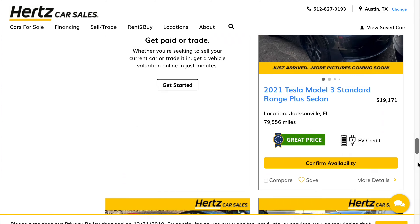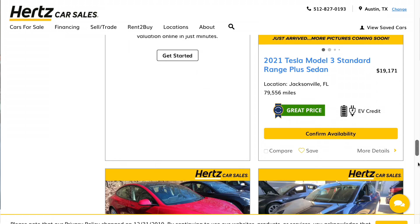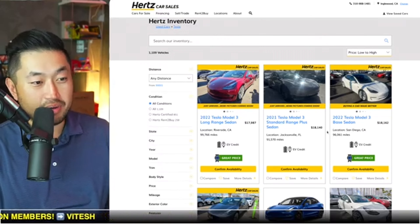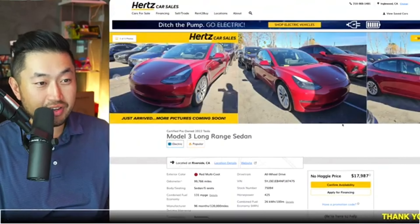A 2022 Tesla Model 3 long range — that is certainly a ton of high miles. You certainly want to make sure you've got a warranty of some sort to protect yourself. You're really running the risk of probably the battery going out on you. These vehicles are probably not the most well-kept vehicles.